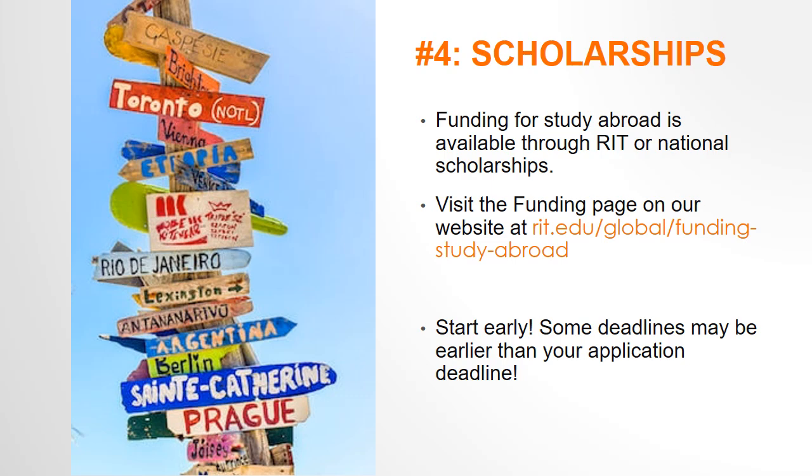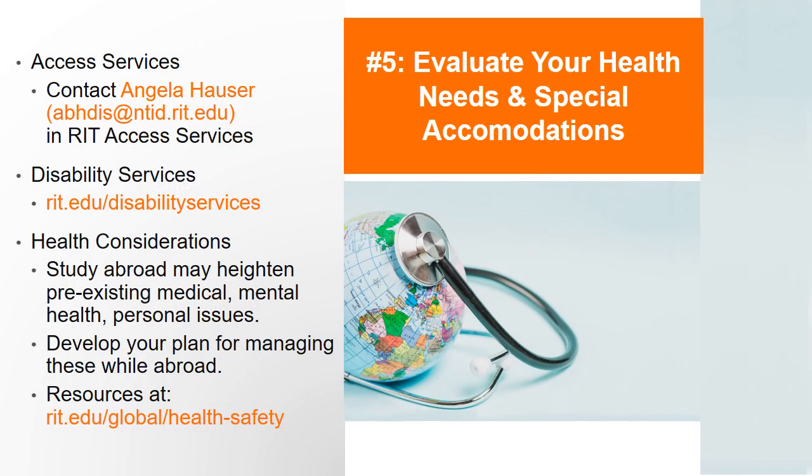Step 4 is to identify your needs. Step 5: evaluate your health needs and special accommodations. If you will require access services, make an appointment with them to determine what support and accommodations, such as captionists or interpreters, might be available to you on this program.